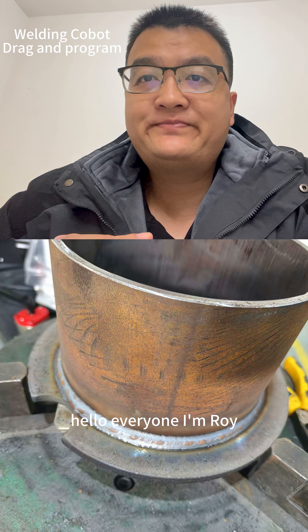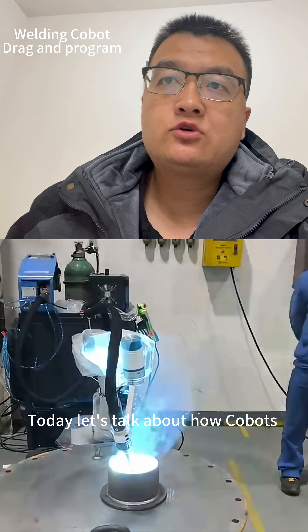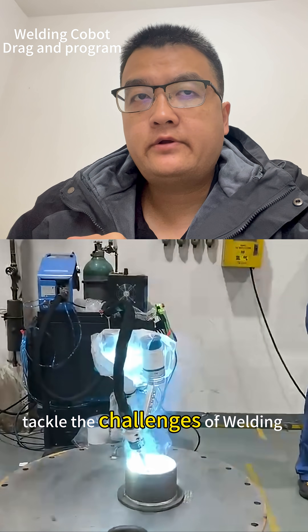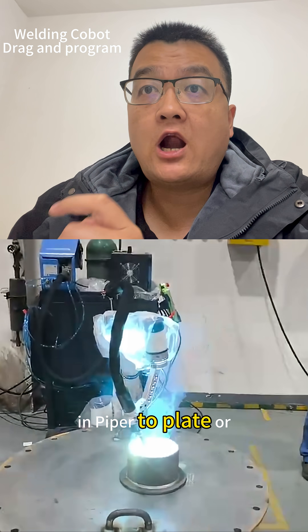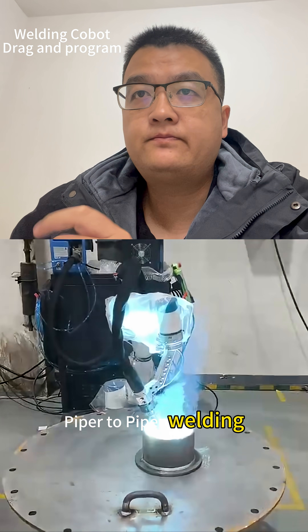Hello everyone, I'm Roy. Today let's talk about how robots tackle the challenges of welding inner and outside arc circles in pipe-to-plate or pipe-to-pipe welding.